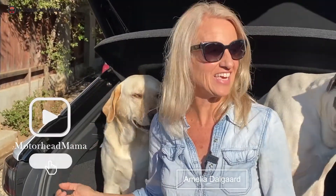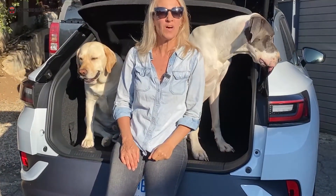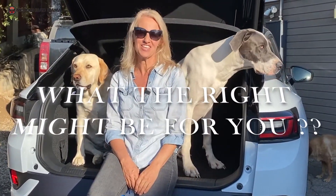Finding the right car for you and your dog can be tough, especially when you've got a Great Dane. So I asked a bunch of Great Dane owners what kind of vehicle they drive so we can get an idea of what the right car might be for you.